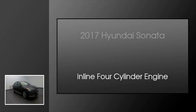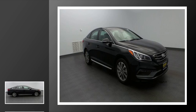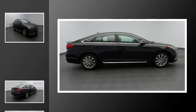This is a 2017 Hyundai Sonata. This four-door sedan has an automatic transmission and an inline four-cylinder engine.